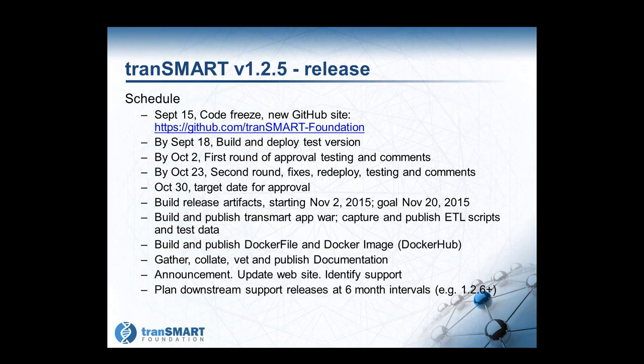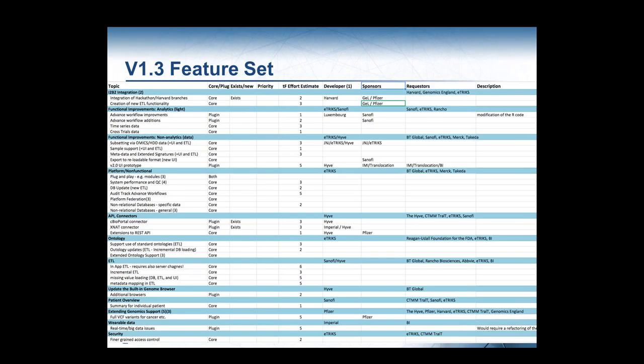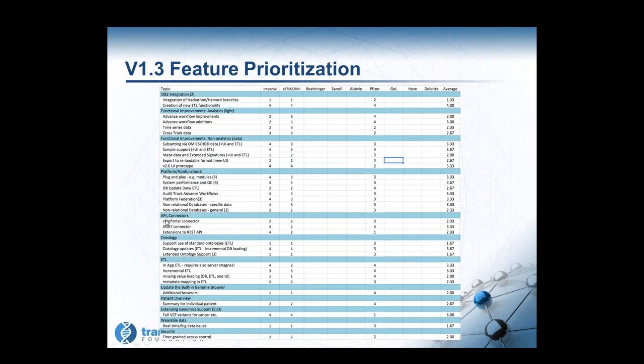As 1.3 comes online and gets debugged and exposed to the user community, we plan to keep maintaining 1.2. The 1.3 features and current sponsors slide — you saw this at the last call also — is evolving and is near its final form. If you have any questions about this, contact Keith Elliston; he can put you in touch with the people who are doing it.